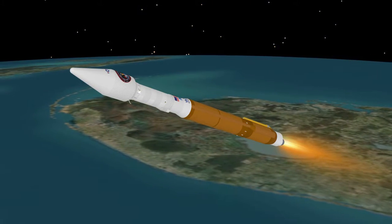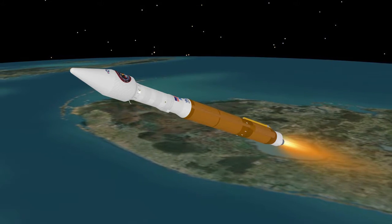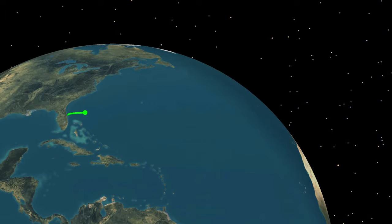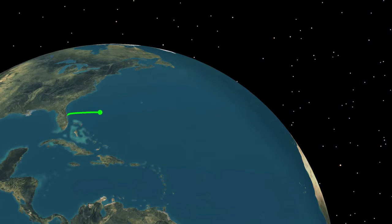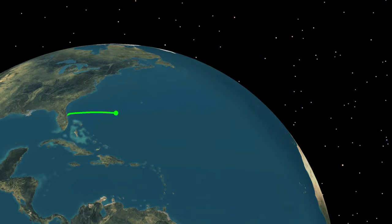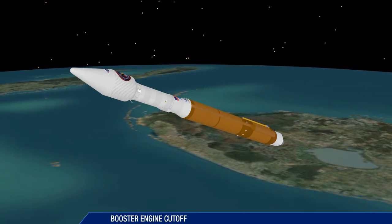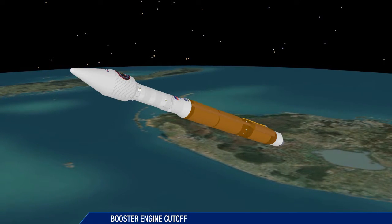Approaching booster engine cutoff, the Atlas V is burning propellant at a rate of 1,600 pounds per second, traveling at over 10,900 miles per hour and located 63 miles in altitude and 144 miles downrange. Booster engine cutoff occurs four minutes, three seconds after liftoff.